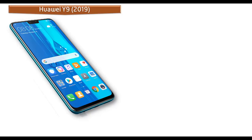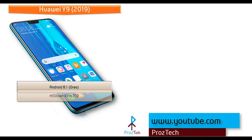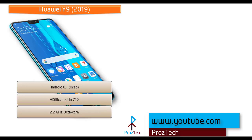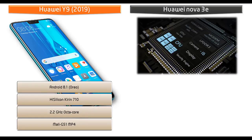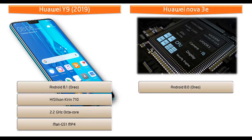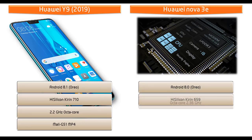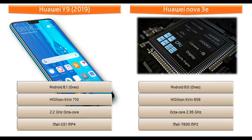Starting with the Huawei Y9 2019, it runs Android 8.1 Oreo and is powered by a HiSilicon Kirin 710 processor with 2.2 GHz octa-core and GPU Mali G51 MP4. The Huawei Nova 3e runs Android 8.0 Oreo and is powered by a HiSilicon Kirin 659 processor with 2.36 and 1.7 GHz octa-core with GPU Mali T830 MP2.